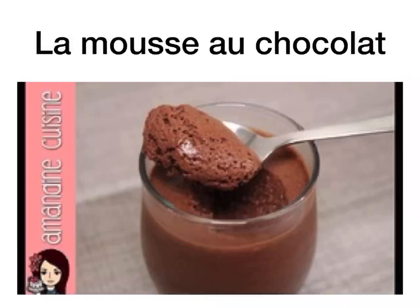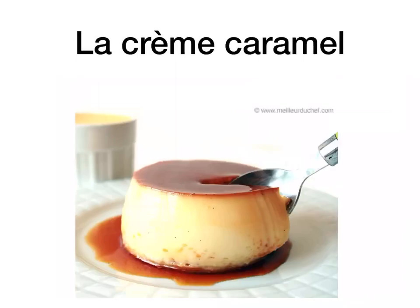La mousse au chocolat is chocolate mousse. La crème caramel, as you can see, is a custard — it's a baked custard topped with caramel sauce. So la crème caramel is crème caramel.